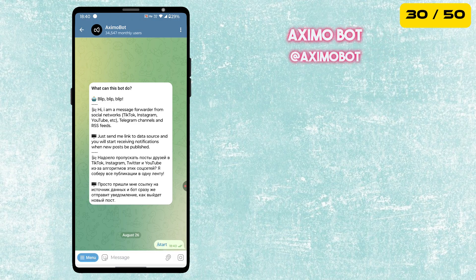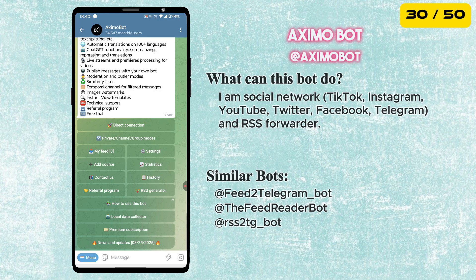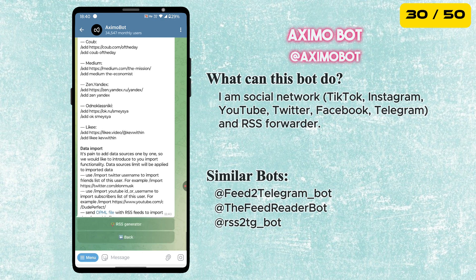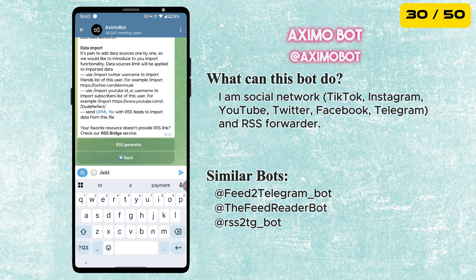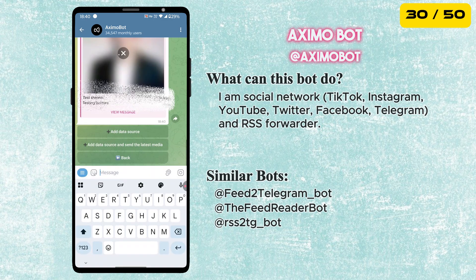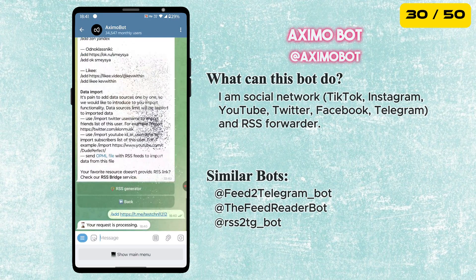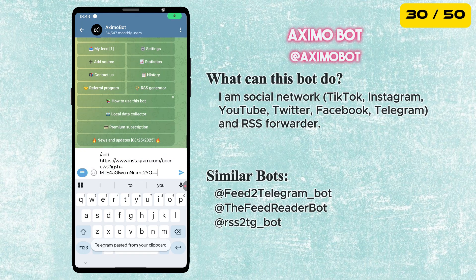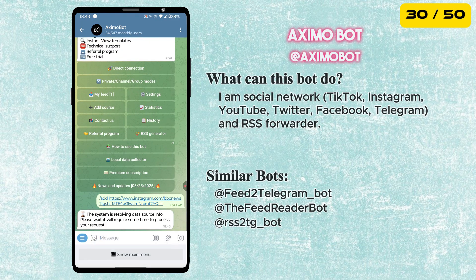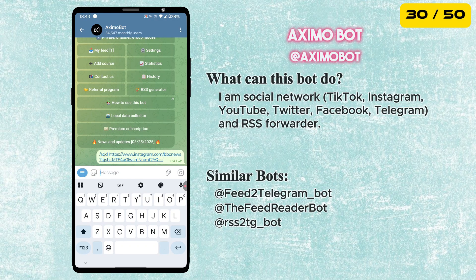Next is the Aximo Bot. It automatically forwards content from social networks like TikTok, Instagram and YouTube, as well as from Telegram channels and RSS feeds. Just type /add and give the link to the social media page. You can add up to 10 data sources for free and the bot will automatically forward every new post for you.